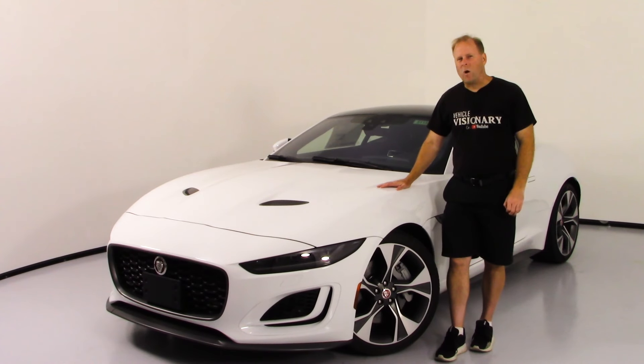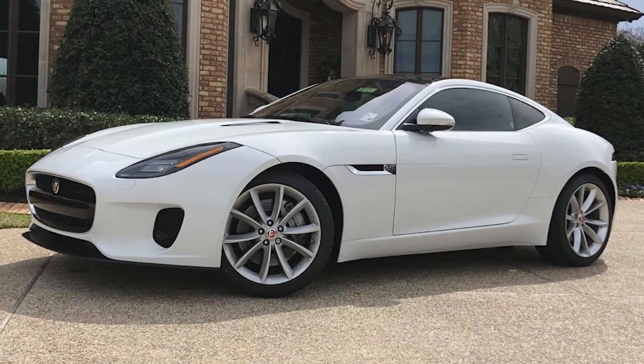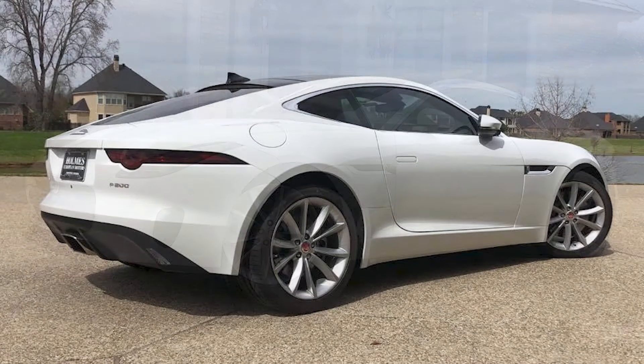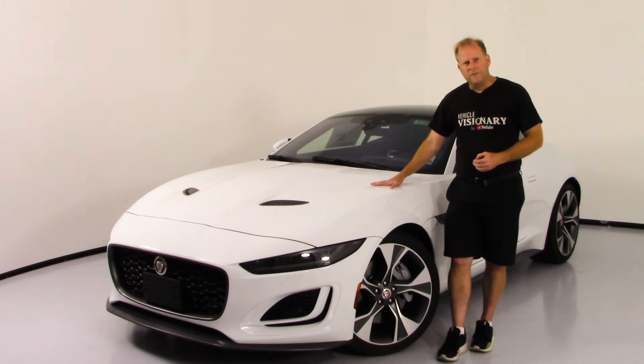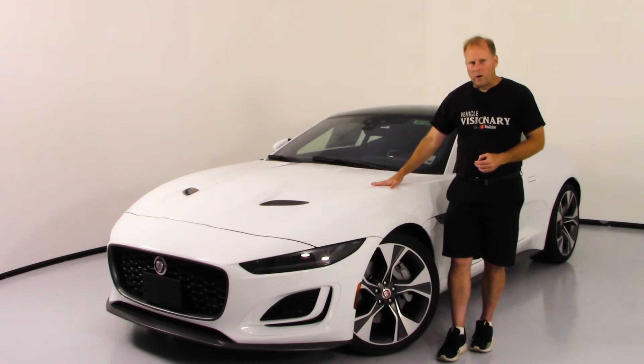For the keen-eyed observers who watched my video a few months ago on the 2020 F-Type first edition — very similar to this one, the same exterior color — it won't be that hard to spot the changes. In fact, there are quite a few here on the front end.